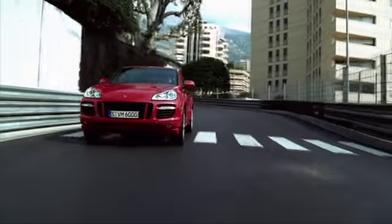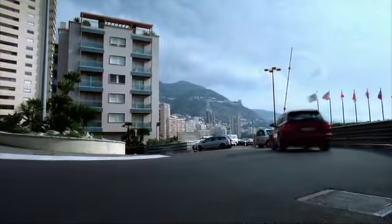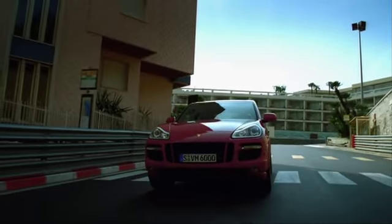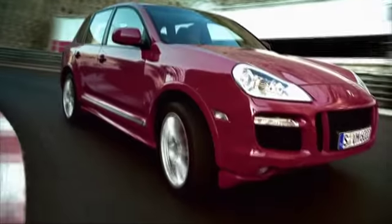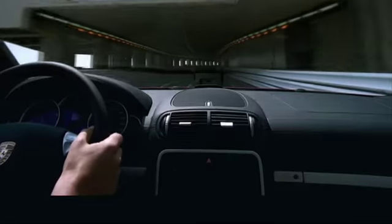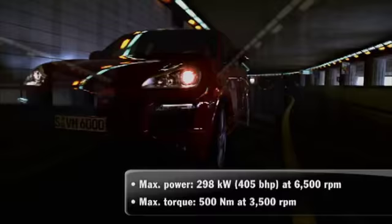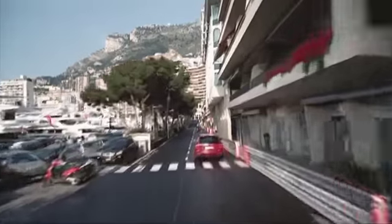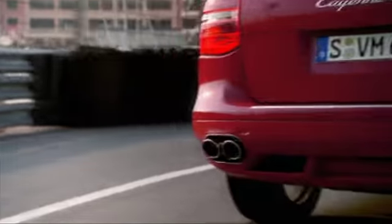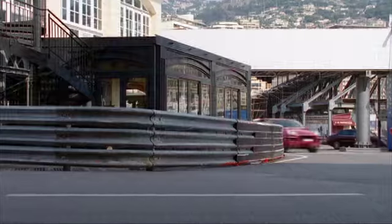The new Cayenne GTS has an uprated 4.8-liter naturally aspirated V8 engine. The air intake system has been specially modified, combining increased performance with maximum efficiency. The result: 298 kilowatts, 405 brake horsepower at 6,500 RPM, plus maximum torque of 500 newton meters at 3,500 RPM.